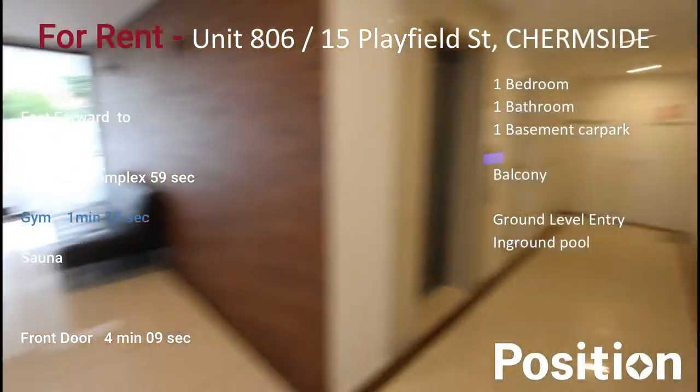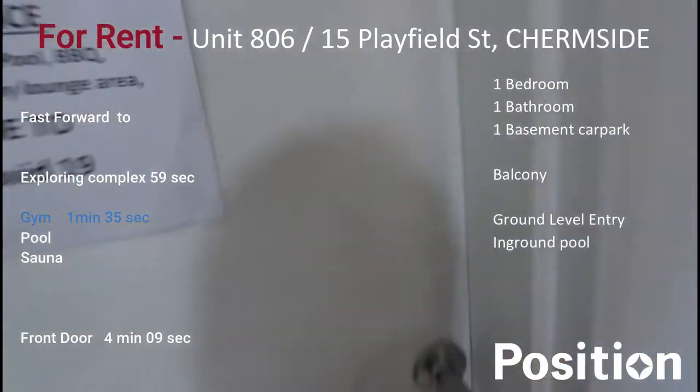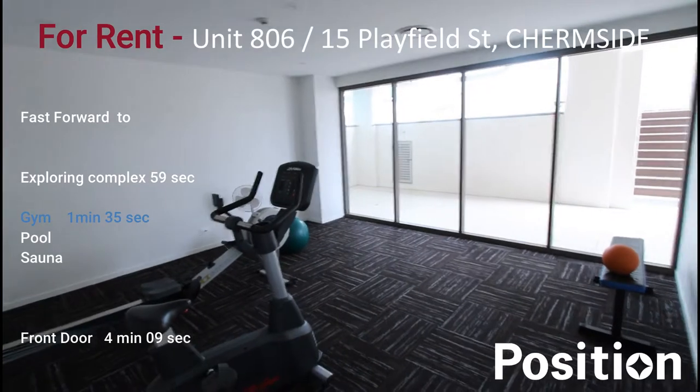We're going to have a quick look at the gymnasium area. There are a couple of little items in here — it's not really a professional gym, but the complex has got something at least.